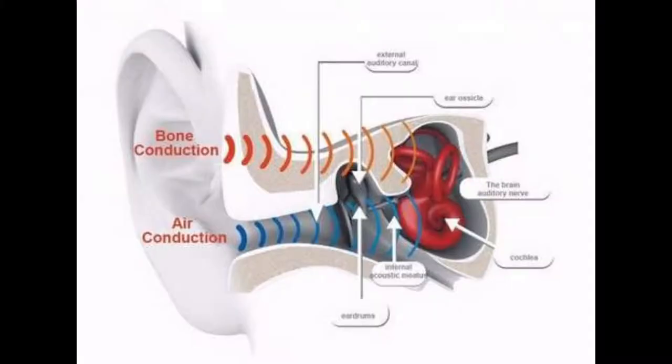Bone conduction is a different way of hearing sounds that works by vibrating the skull. It allows people with certain kinds of hearing loss to hear by ignoring the eardrum and carrying vibrations straight to the inner ear, and it doesn't interfere with standard hearing. This way, a doctor can listen to a patient's heartbeat and have a conversation at the same time.